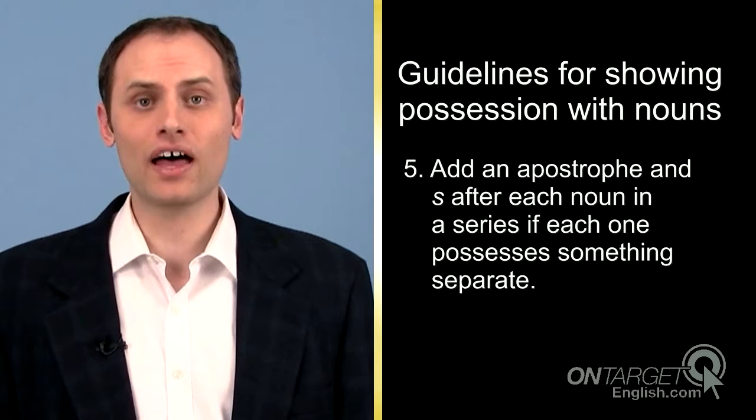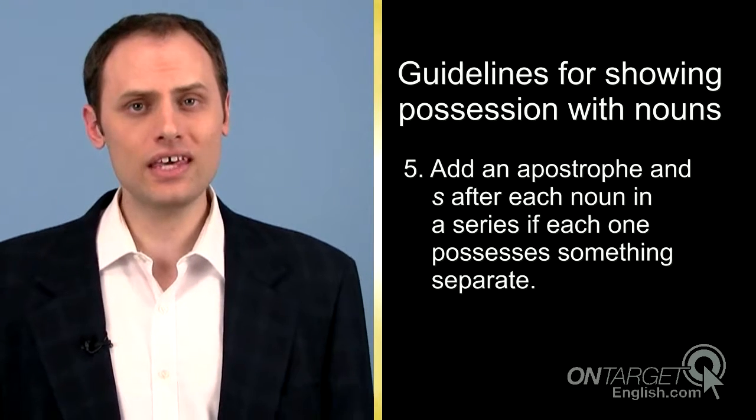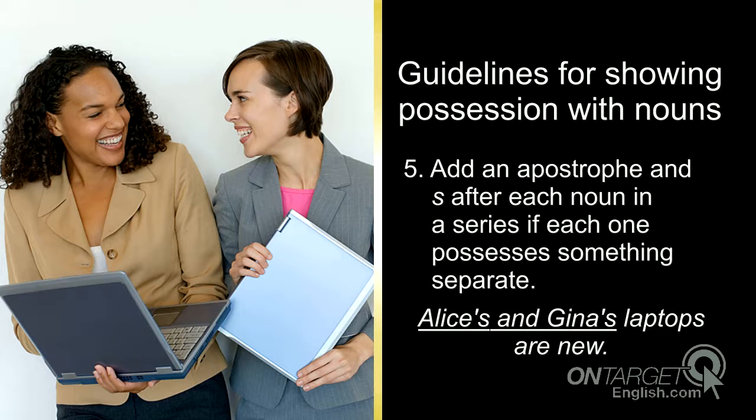Fifth, add apostrophe and s after each noun in a series if each one possesses something separate. Alice's and Gina's laptops are new. The apostrophe and s come after each noun in the series, Alice and Gina, because Alice owns a laptop and Gina owns a laptop.